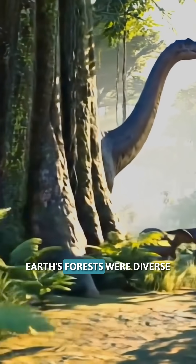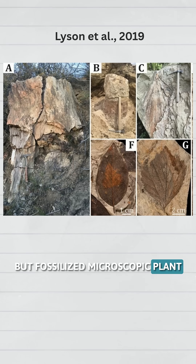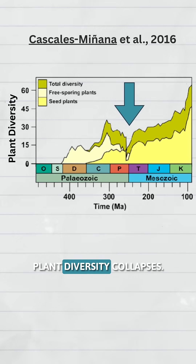Before the impact, Earth's forests were diverse and full of flowering plants, but fossilized microscopic plant material shows that right at the boundary, plant diversity collapses.